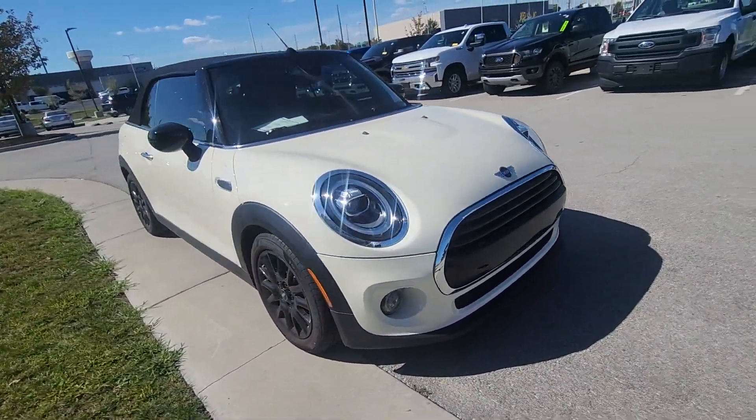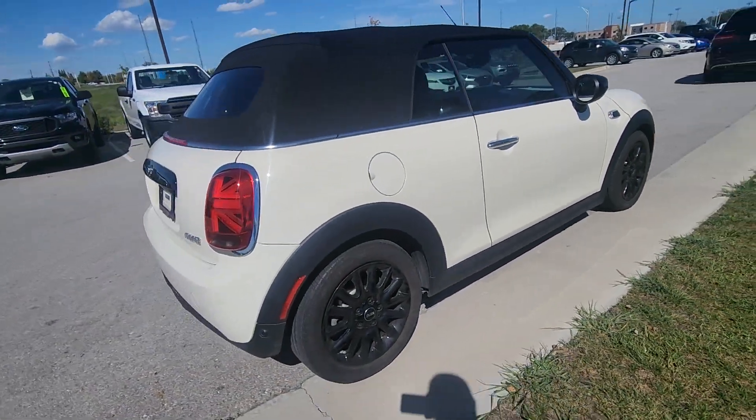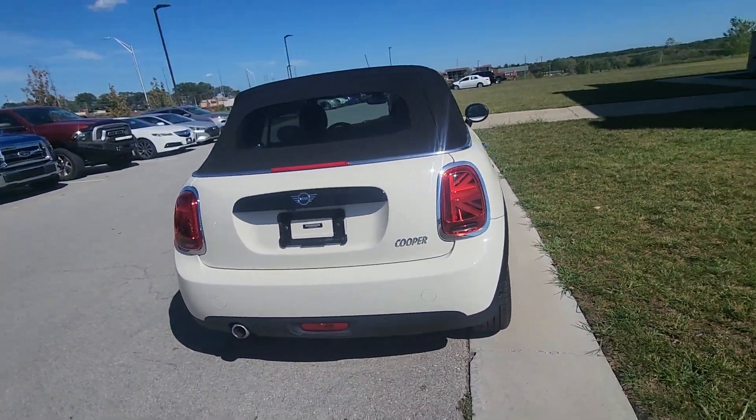Moving around the body, you're not gonna see any dents, scratches, paint chips — nothing like that. It's in fantastic shape, and as you can hear, I already got it running and it sounds fantastic.